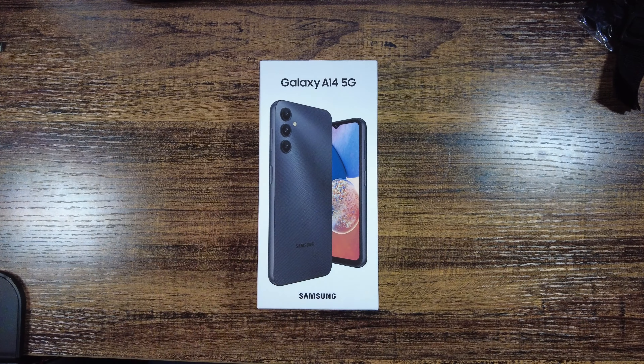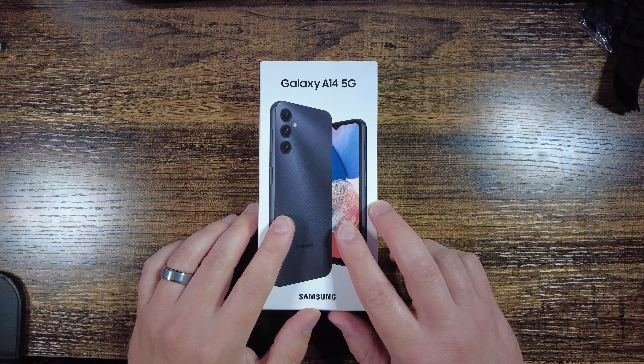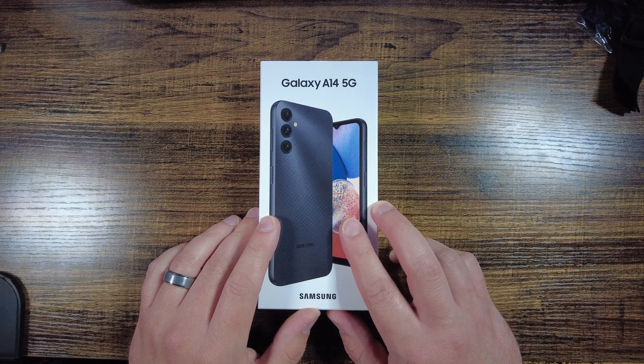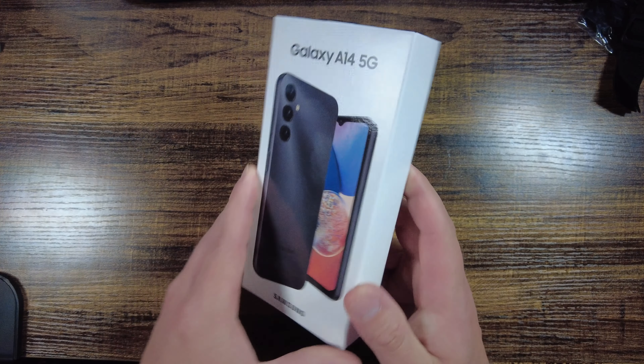So, introducing the Samsung Galaxy A14 5G — a $200 phone that might just be the answer to our parenting prayers. But is it good enough to be a child's emergency phone? Is it better and capable of doing so much more? Let's find out together.